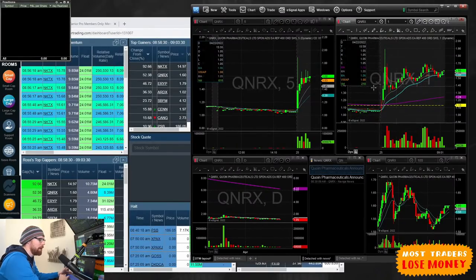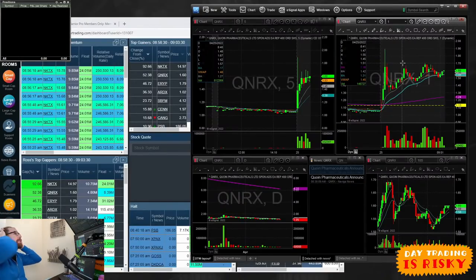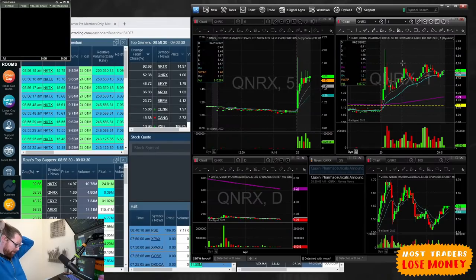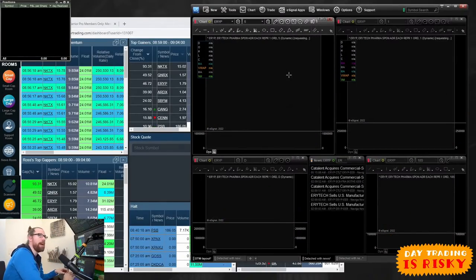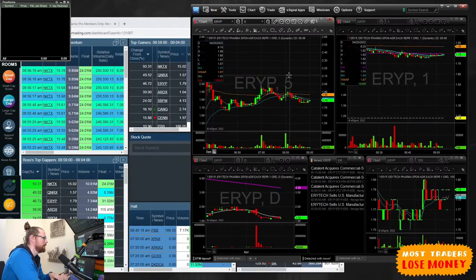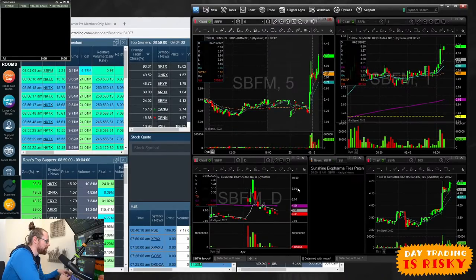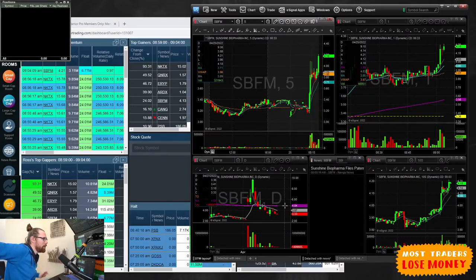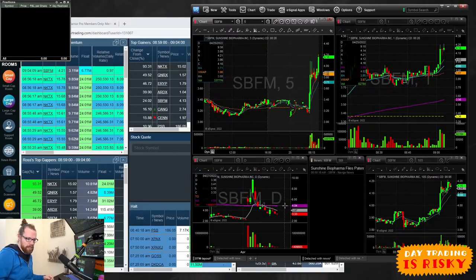The price action on QNRX being below the high from back here just doesn't look quite right. I think it needs to prove itself — needs to get up a little bit higher. ERYP is a 31 million share float but the chart's not really that interesting, it's pulled back. SBFM just hit my high day momentum scanner. The problem is it's below its 200 moving average — that purple line — which is almost always resistance on the daily chart. So I think that's going to be a problem.